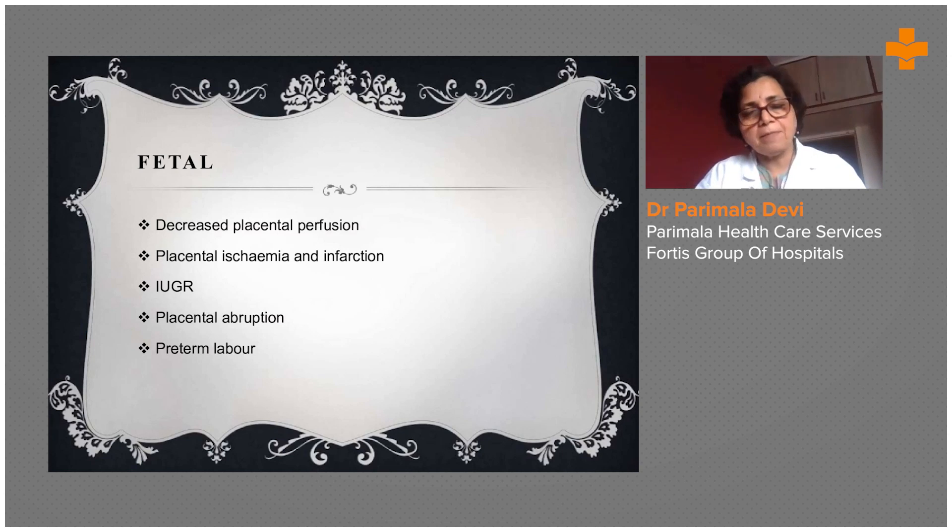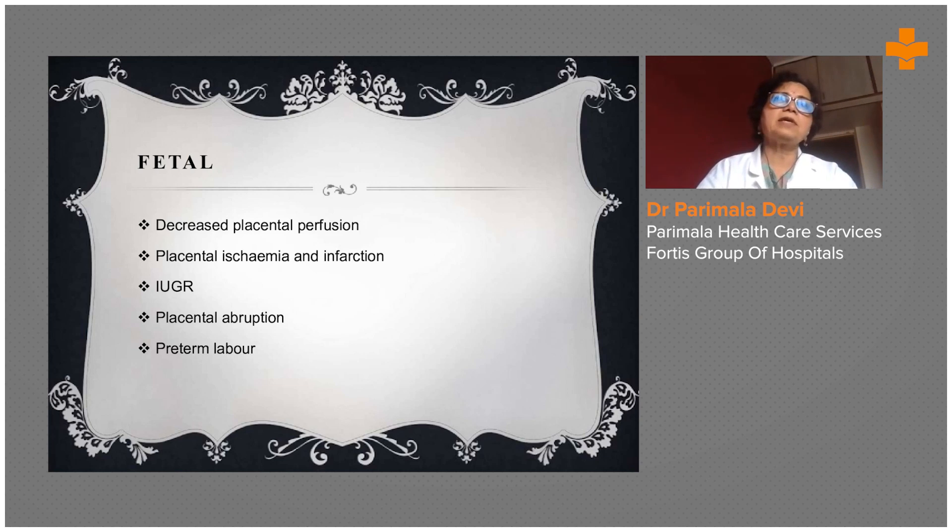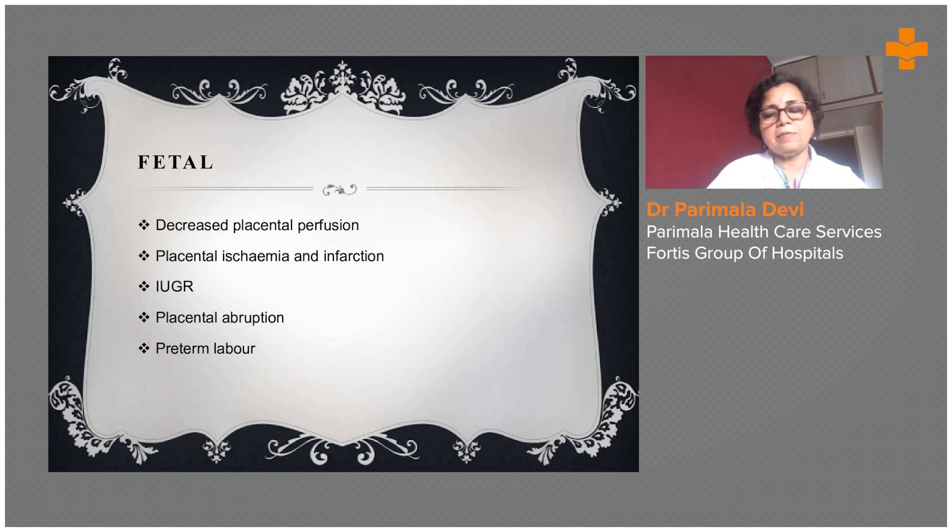What happens to the fetus in PIH? If neglected, there will be decreased placental perfusion, placental ischemia and infarction, IUGR — intrauterine growth retardation — and placental abruption. Suddenly the placenta will separate before the delivery date, causing bleeding — a very emergency condition. Immediately she will have to be taken into the high dependency unit where blood products are available to save the mother. She can also go into preterm labor.